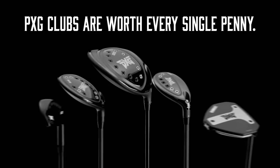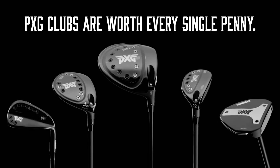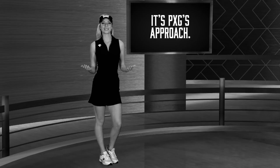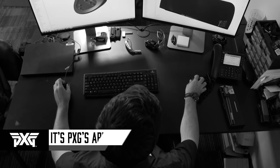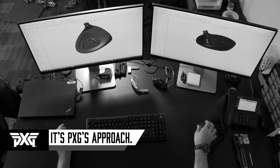It's true — our prices aren't for the faint of heart. But after today's video blog, I think you'll understand what our clients already know: PXG clubs are worth every single penny. Here's why. Number one, it's PXG's approach. Unlike other golf companies, we don't put restrictions on research and development.